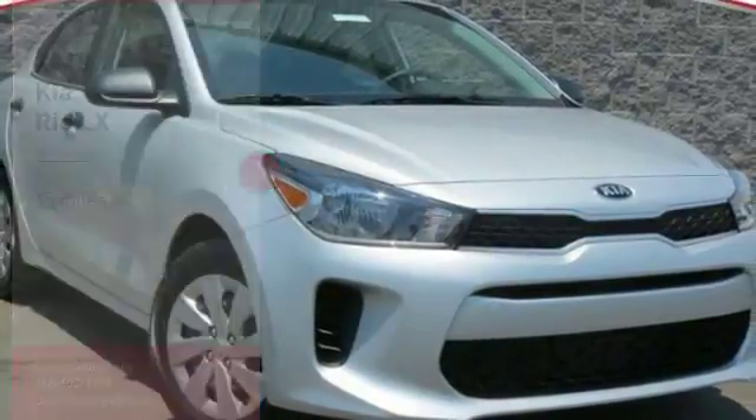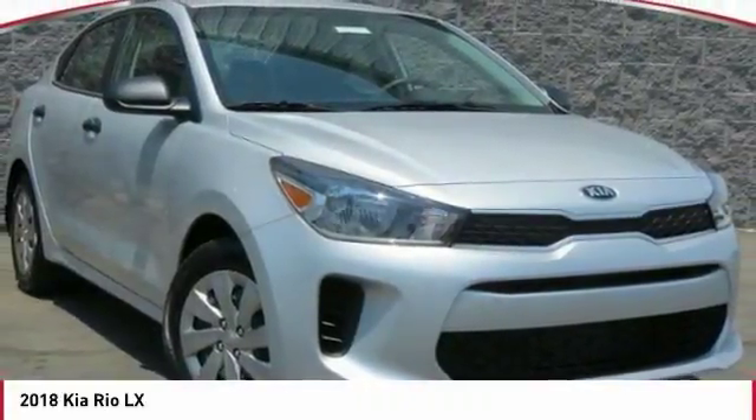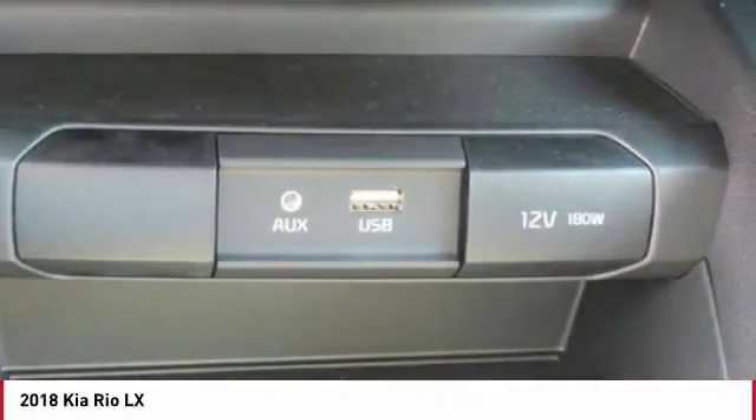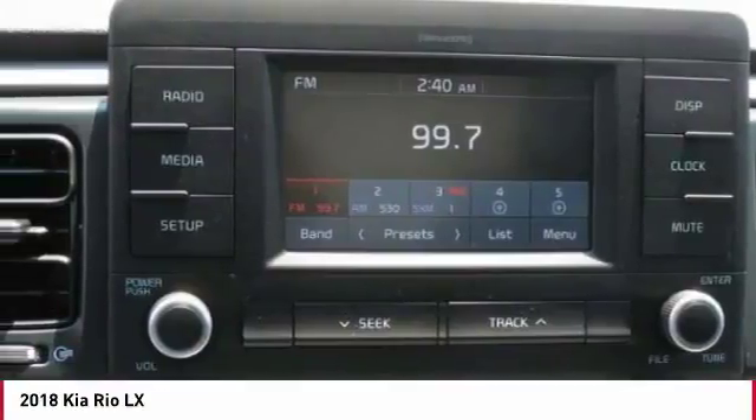Stop by and take a look at the 2018 Rio. The Rio delivers sprightly performance, great fuel economy, and agile handling, all in a stylish package.